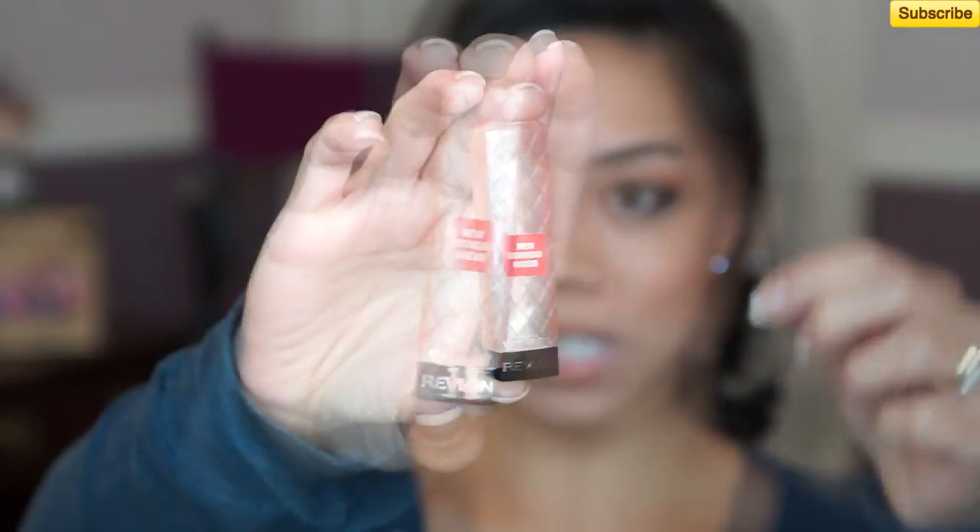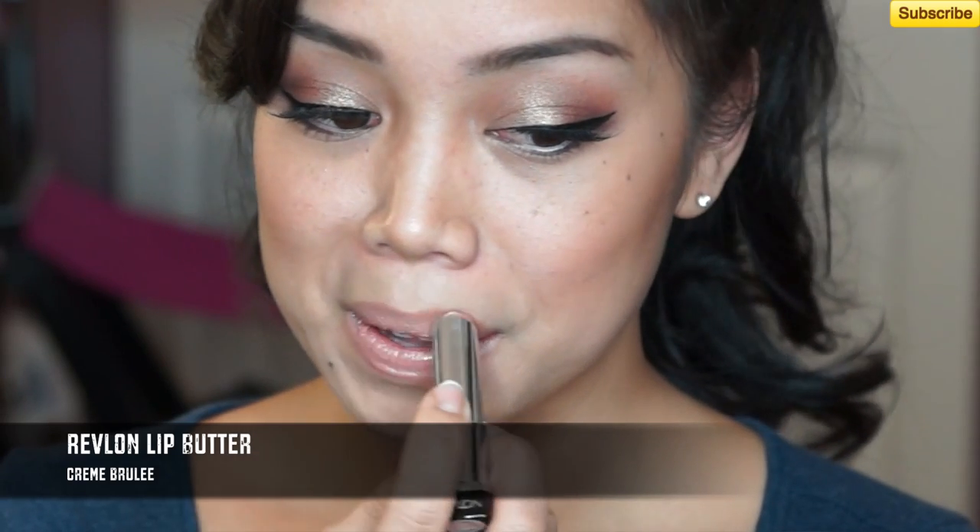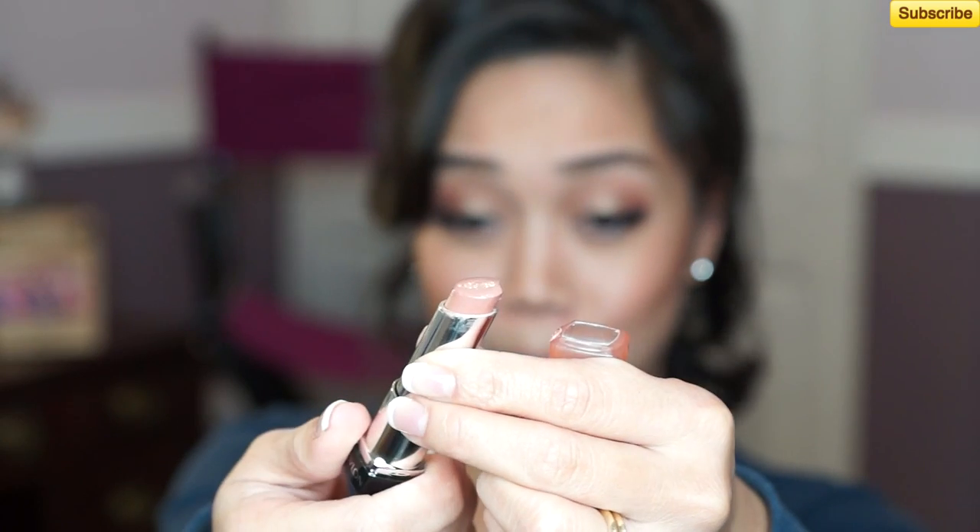I'm wearing this drugstore pick — Revlon's Lip Butters. This is one of the newer lipsticks that everybody is talking about. I am completely obsessed with this color, Creme Brulee. It's just a perfect neutral color. They don't have a huge collection of colors, but this is the one that definitely stood out to me. It's actually perfect — really smooth, super moisturizing, and it gives off a gorgeous shine. You can just use this lipstick by itself; it doesn't need any lip liner or gloss.